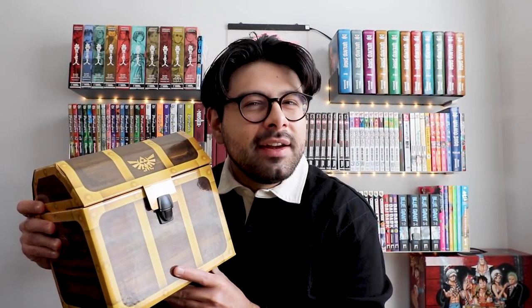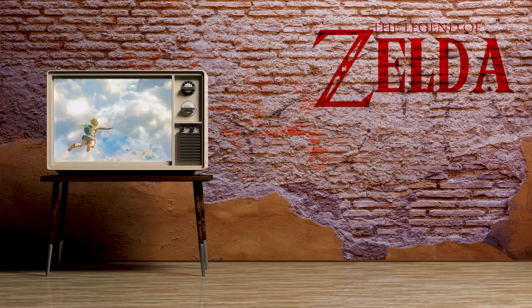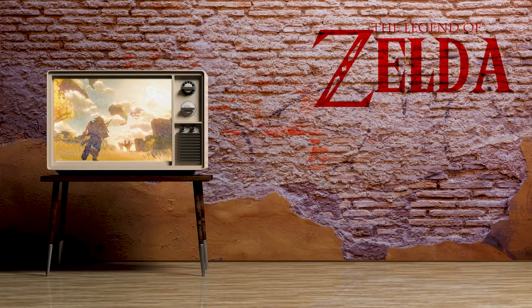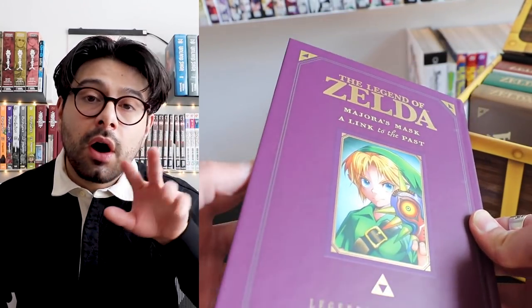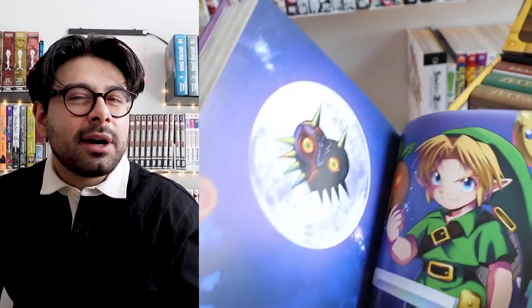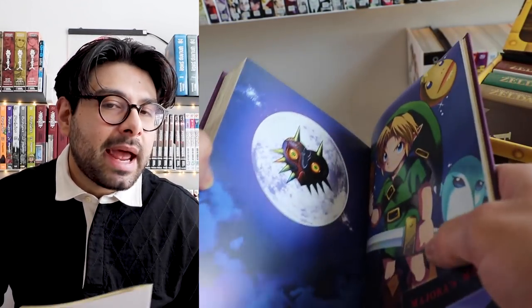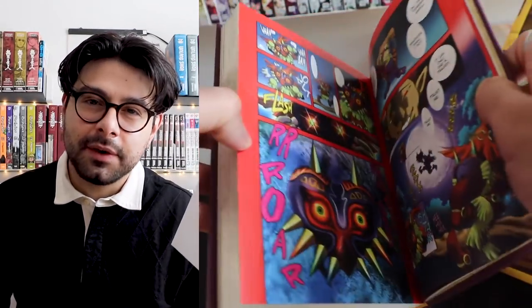Anyone a Zelda fan? If you'd told me a couple of years ago when I first started collecting manga that I'd own Zelda hardcover manga in a box set, I would have been shocked — but here we are. This is such an underrated box set, especially if you're a fan of the Zelda franchise and looking for more lore. The manga follows the video games with titles such as Majora's Mask, Four Swords, Ocarina of Time, and so on. This box set comes with a poster — not double-sided like some One Piece box sets, but it's the biggest poster I've ever received in a box set: a very high quality, very large poster of Link.